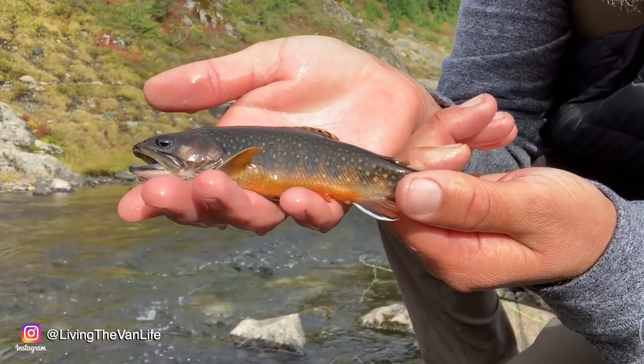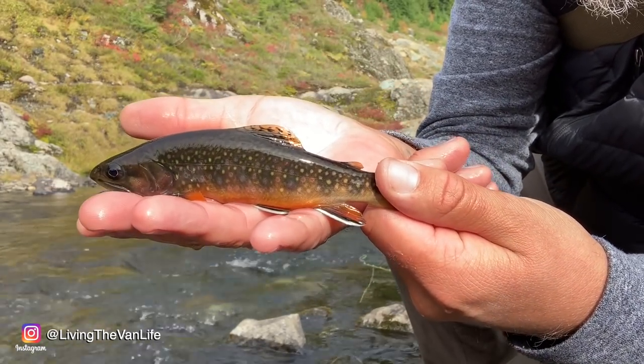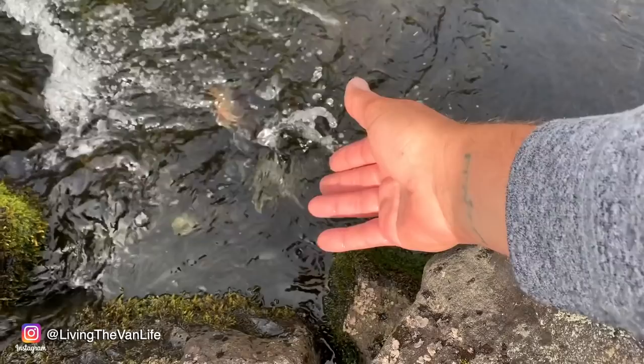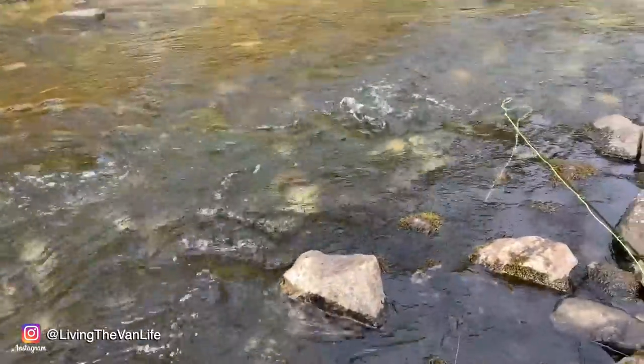That's a nice sized little brook trout right there — nice size for this stream anyways. Definitely cool. Let this little guy go back — see you little buddy, thanks for hanging out. Really excited that I got to share some fish with you guys, share this spot. Definitely been a good day of van life up here — shooting photos, catching some fish. I think it's about time to hike back up to the van, maybe brew up some hot tea, warm up a little bit. Alright, see you guys at the van.